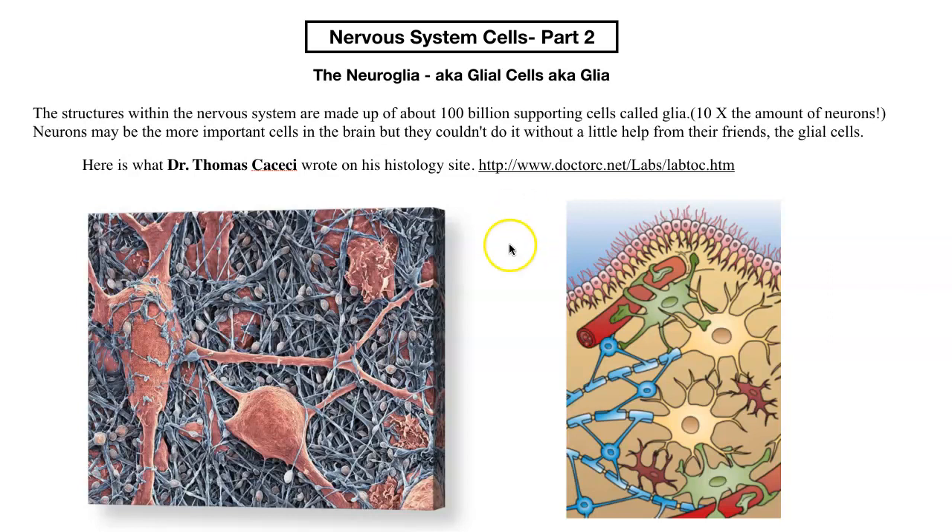I'm going to tell you a little bit about what Dr. Thomas Katsiki said about glia cells. If you look at this picture, this is a scanning electron microscope photo of actual neurons. These big orange blobs, here's some dendrites coming off, maybe that's an axon. But all these tiny little things surrounding the neurons and their processes — these are glia cells.